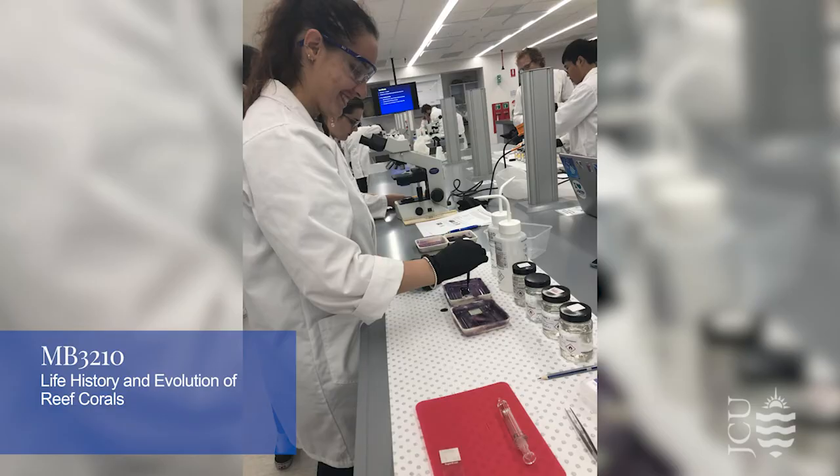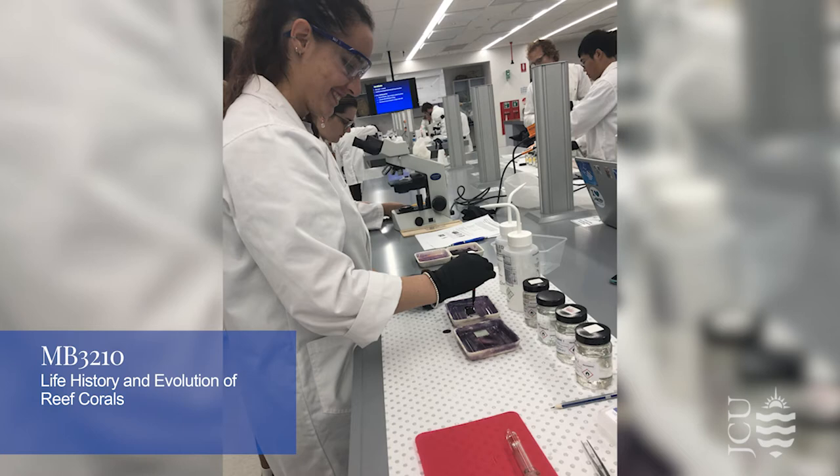What I really liked with David Boren's life history and evolution of reef corals was that we got to design our own research project. Part of the class was that we picked a coral species and then we got to survey it in the field, and also based on that data decide on our research question that we wanted to look into, and then continue that research, look at the coral lab, look at the histology, and then write a report about it.